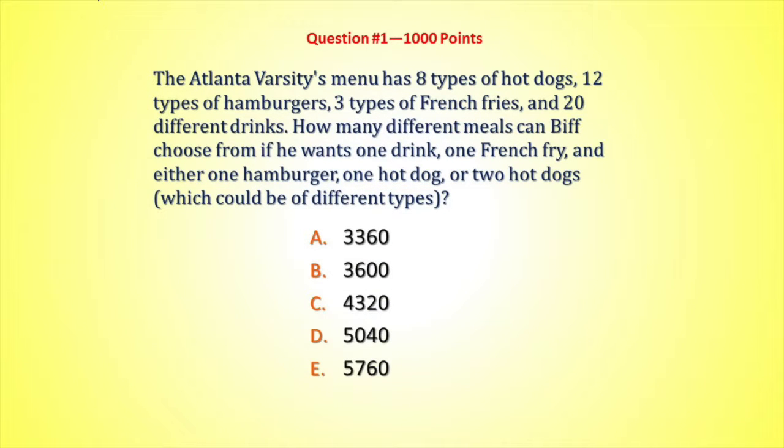The Atlanta Varsity's menu has 8 types of hot dogs, 12 types of hamburgers, 3 types of french fries, and 20 different drinks. How many different meals can Biff choose from if he wants one drink?